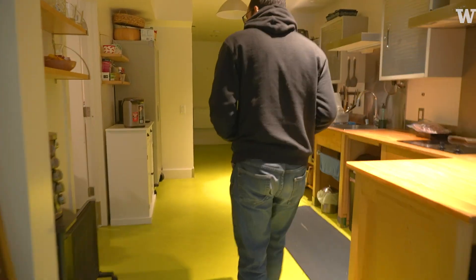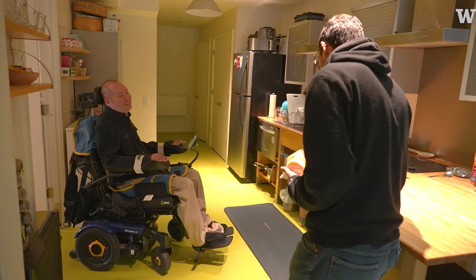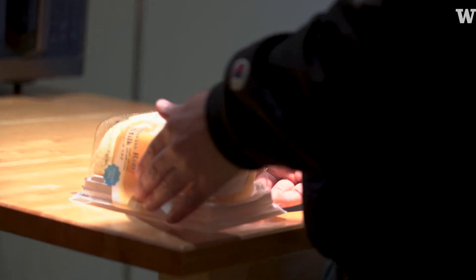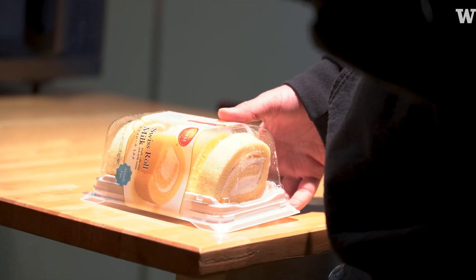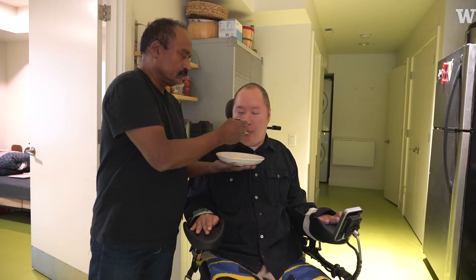Hey Jonathan! I'm a C2 quadriplegic. I can't move my hands, I can move my head. I brought a cake for us and your caregivers today — we all need to eat. There's a community of people who need help eating, and that's largely why I'm part of the research.